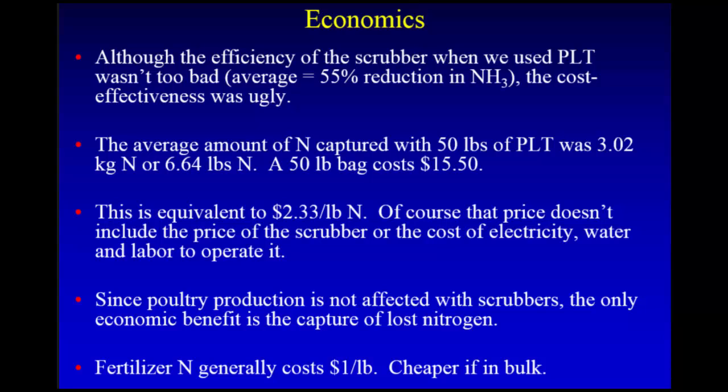The average amount of nitrogen captured with a 50-pound bag of PLT was about 3 kilograms, or 6.64 pounds, and that bag costs $15.50. That's equivalent to $2.33 per pound of nitrogen — and that doesn't include the price of the scrubber (about $10,000), the cost of electricity, water, and labor. The only benefit you're getting is that nitrogen, and nitrogen is cheap. You can buy nitrogen in Fayetteville, Arkansas for about a dollar a pound, cheaper in bulk.